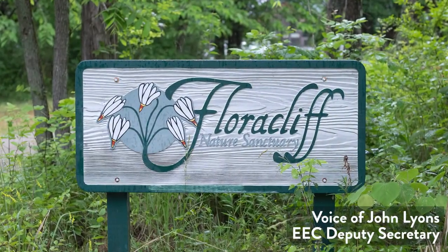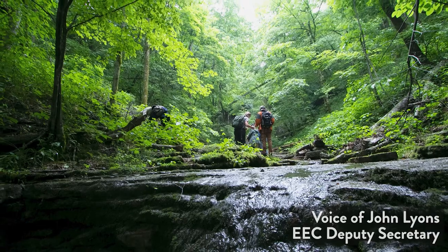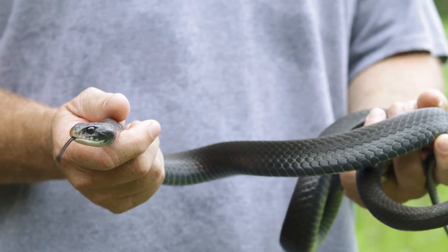A lot of people probably don't know that Floracliff's Nature Preserve is right here in the backyard of Lexington, and they just don't realize the diversity that the state has in terms of plants and animals.